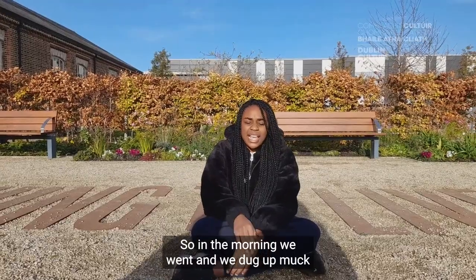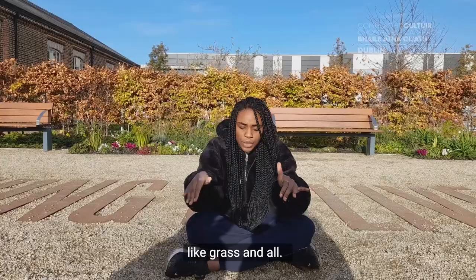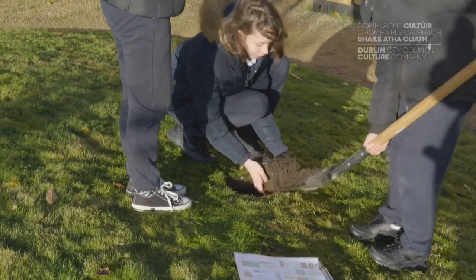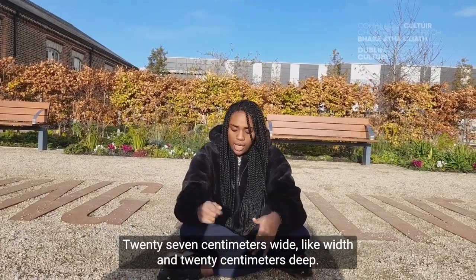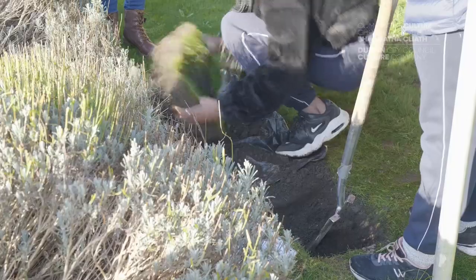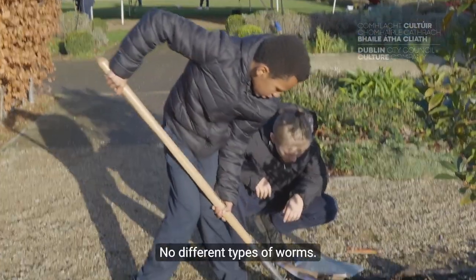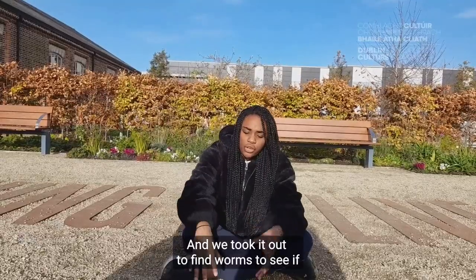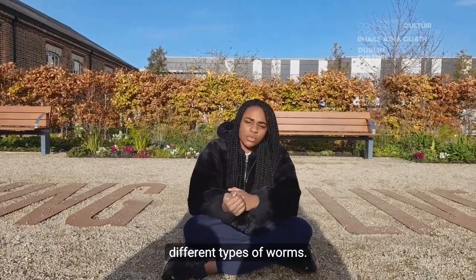In the morning we went and we dug up the mud, and we took it out to find worms — to see if there are all the same type of worms. There are six types of worms.